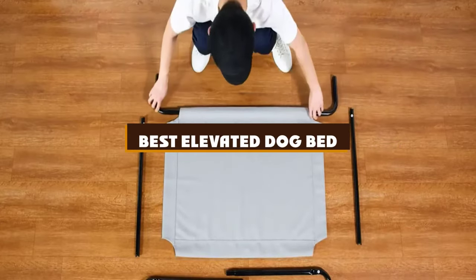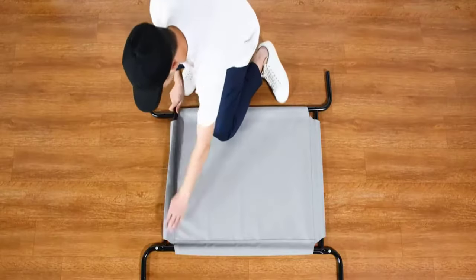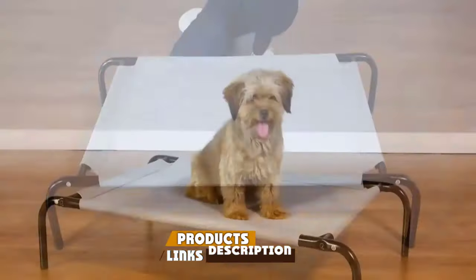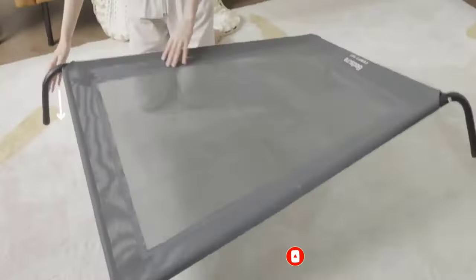If you're looking for the best elevated dog bed, here's a list you must see. We made this list based on our personal preference and sorted it based on the features, prices, quality, durability, and reputation of the manufacturers and customer feedback. We've also included options for every type of customer. So let's get started.